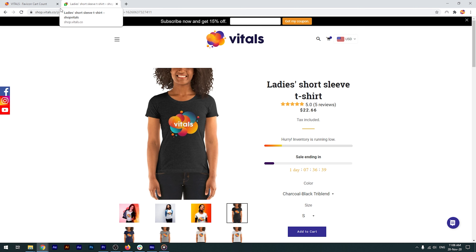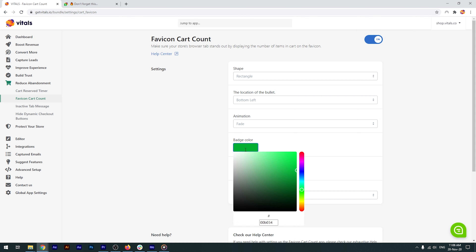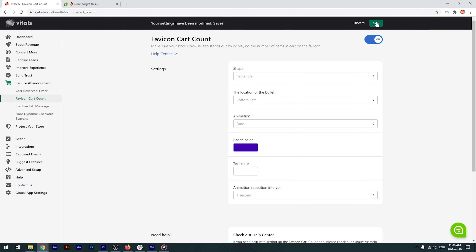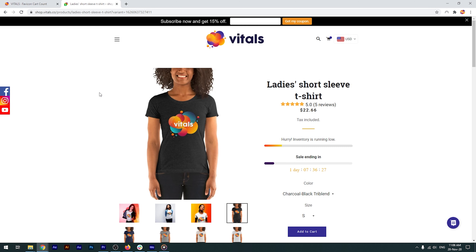I'm noticing that this doesn't really contrast well with our brand colors, so let's fine-tune the gadget. Maybe try a different background color. I'll save it, and now it looks way better.